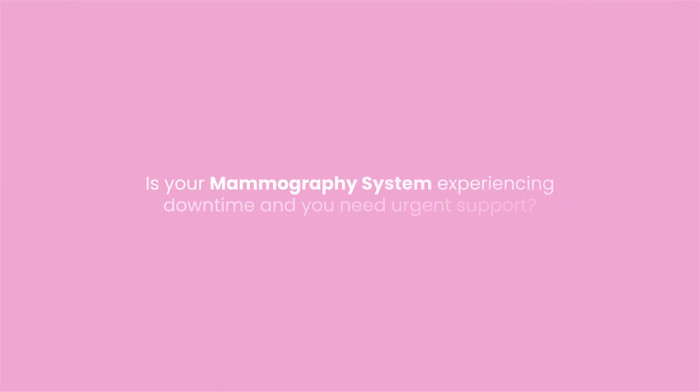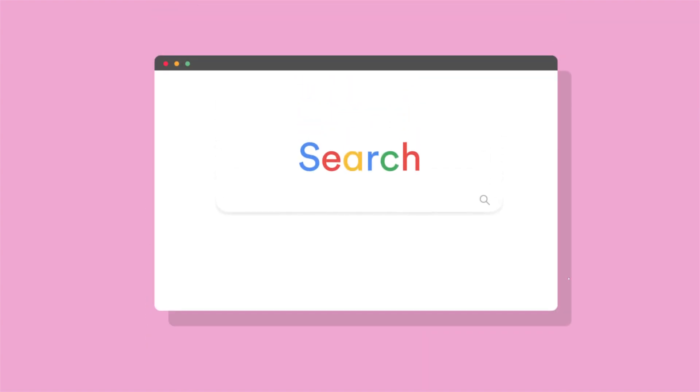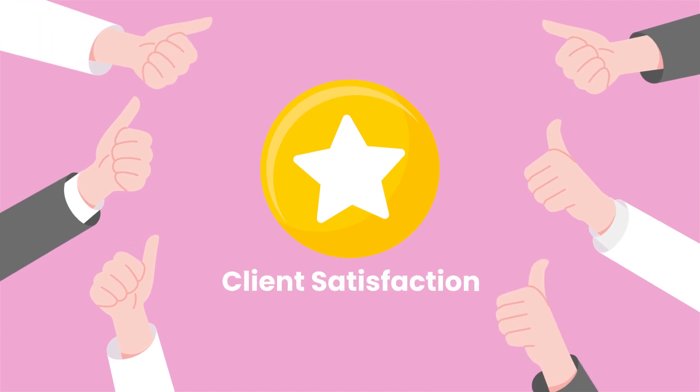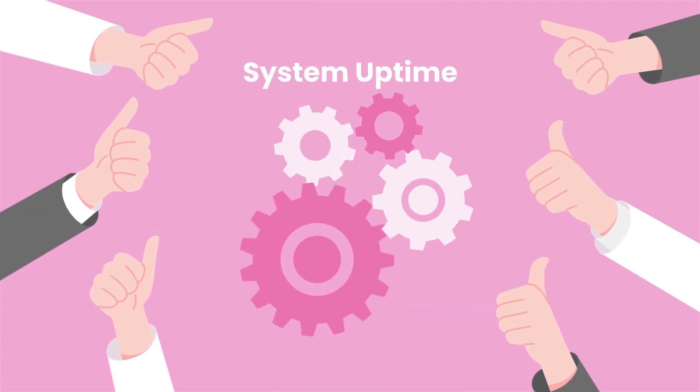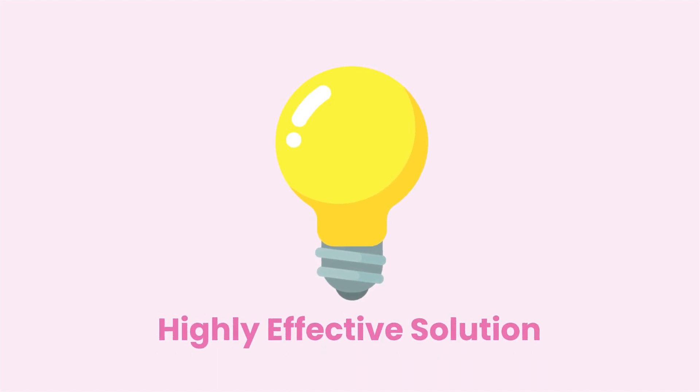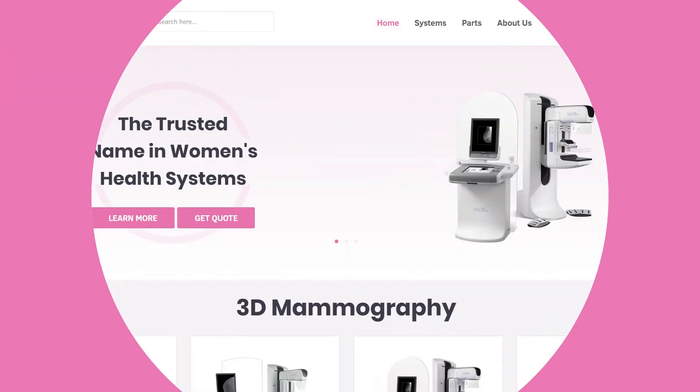Is your mammography system experiencing downtime and you need urgent support? Look no further than mammo.com. Our top priorities are client satisfaction and system uptime, and we have developed a simple yet highly effective solution to minimize your downtime.